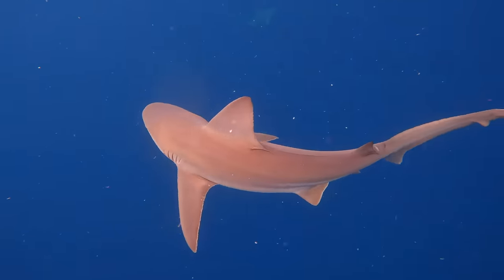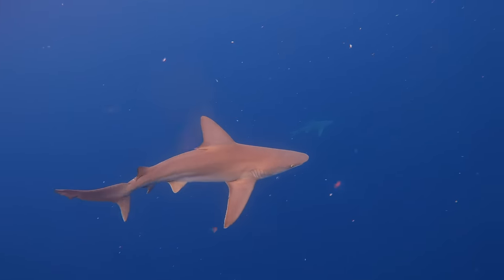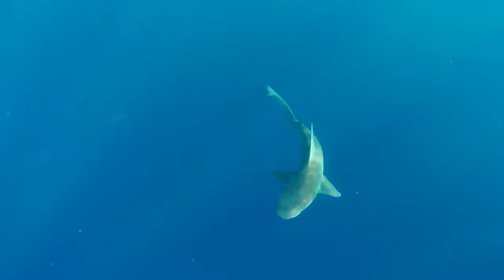Isn't that great? And sandbar sharks have really big dorsal fins — that's the big triangle-shaped fin on their backs. They like to swim in warm waters near the coast when they're young, then deep cold water when they grow up.